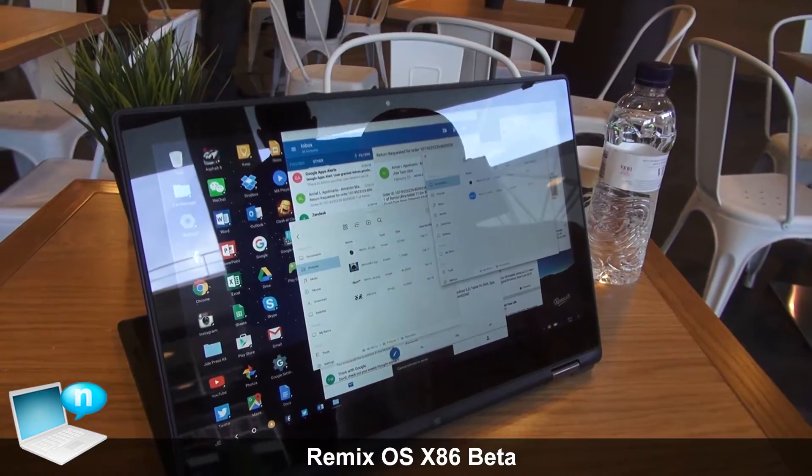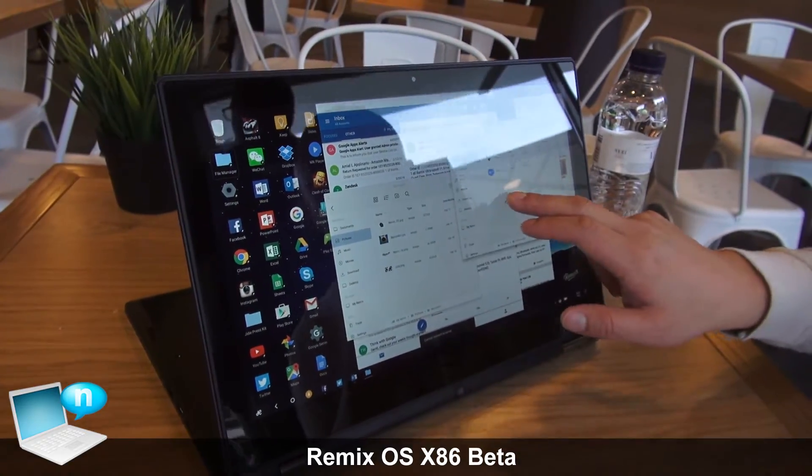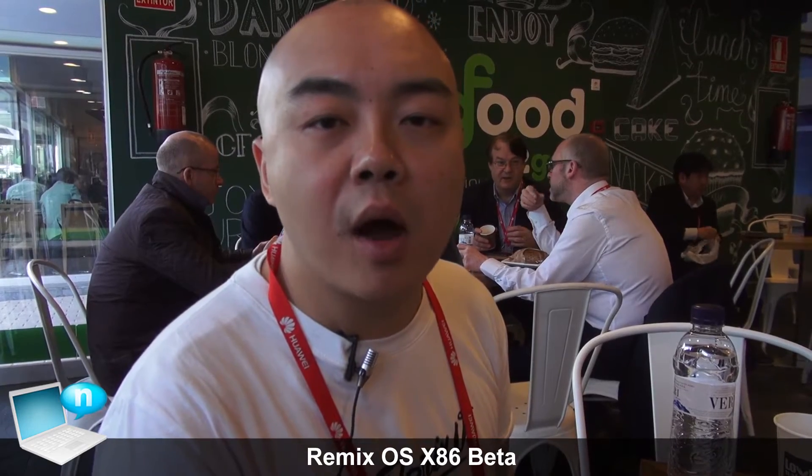We're also making it much easier for you to install Remix OS on your hard disk with a tool that makes it simple, and you can dual boot from it or you can just run Remix OS as your primary operating system.